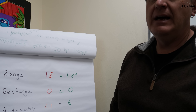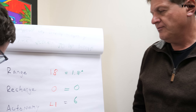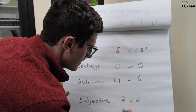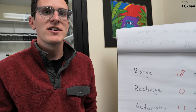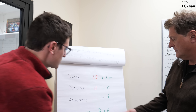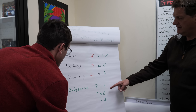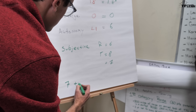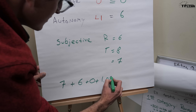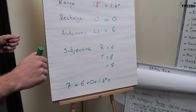For the subjective score: I really like the car, it's an electric Golf which is a great thing, so I'm going to score it six out of ten. I'm going to score it eight because I really like the e-Golf — it drives exceptionally well, it's very quiet, convenience features are easy to use, it's a great fun little car. Averaging those out gives us seven. Total score: 7 subjective, plus 6 autonomy, plus 0 recharge, plus 1.8 range — for a total of 14.8 out of 100.